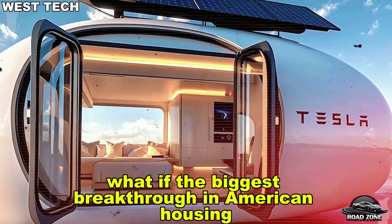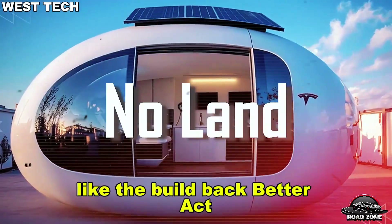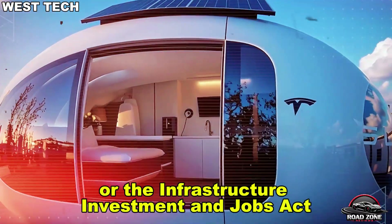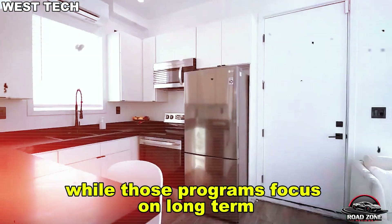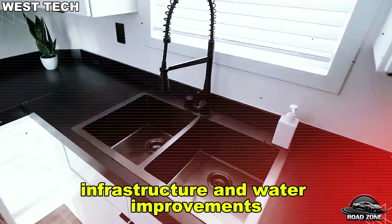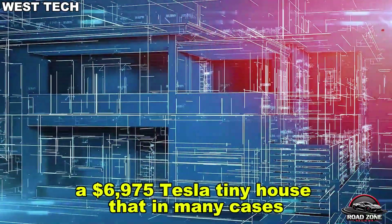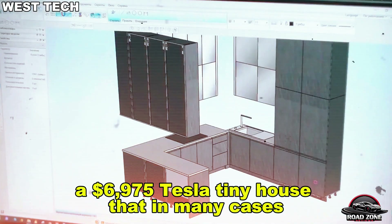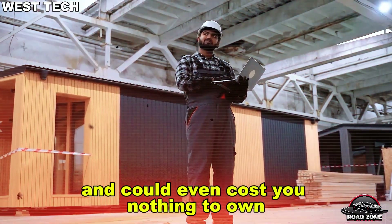What if the biggest breakthrough in American housing by 2026 didn't come from massive government plans like the Build Back Better Act or the Infrastructure Investment and Jobs Act, but from Elon Musk? While those programs focus on long-term infrastructure and water improvements, Musk has quietly introduced a faster, radically different alternative: a $6,975 Tesla tiny house that, in many cases, requires no land and could even cost you nothing to own.